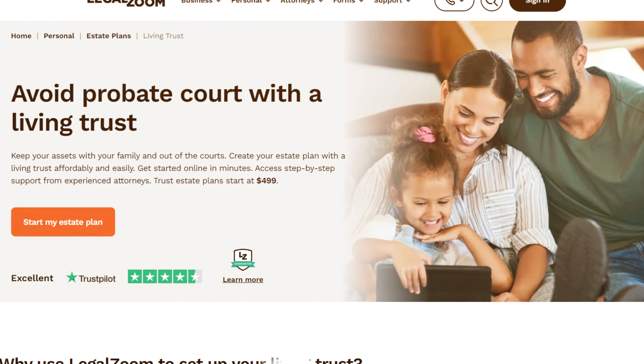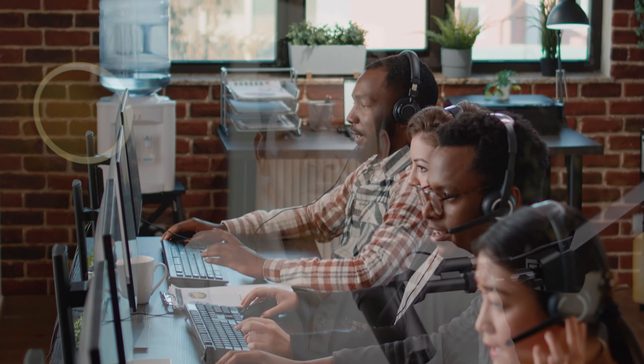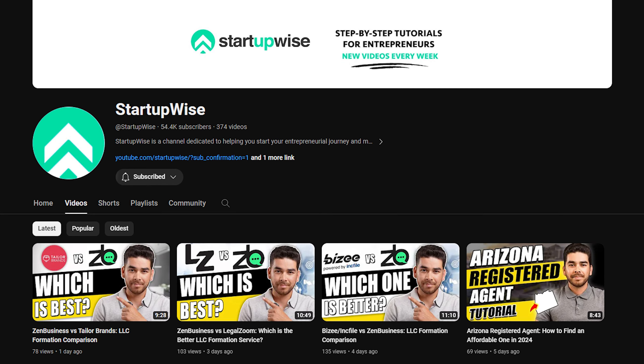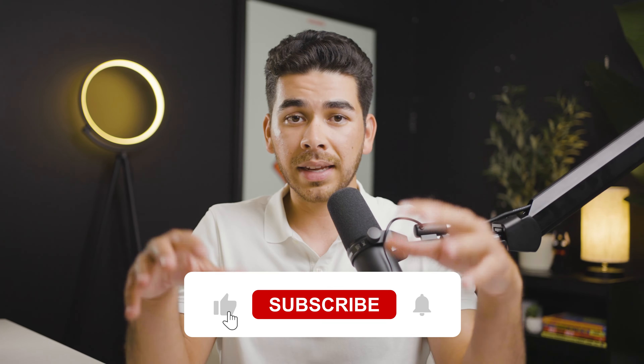That's all we have for you today on how to find a living trust affordably in 2024. LegalZoom is a really great and affordable option — their customer service team and legal counsel are great. Just a disclaimer: none of this was tax advice, please seek a professional to help you with your specific situation. Also, if you do choose to use our link to LegalZoom down below in the description, we will get a small referral fee at no additional cost to you — this really helps us keep creating free content like this. This channel is dedicated to helping business owners and entrepreneurs with free tutorials, so if you liked it and got some value from this video, please leave us a like and subscribe. Thank you so much for watching — we wish you the best and we'll see you in the next video.